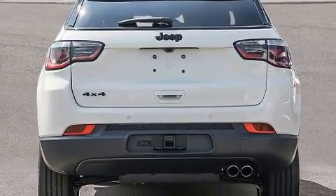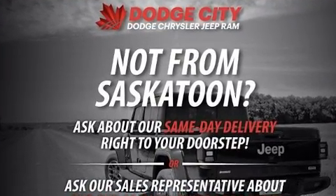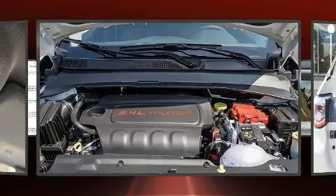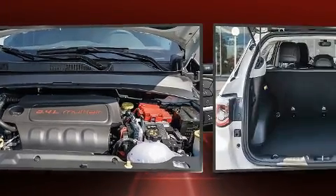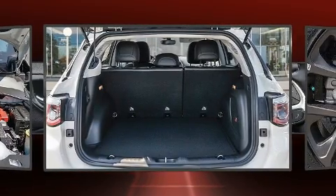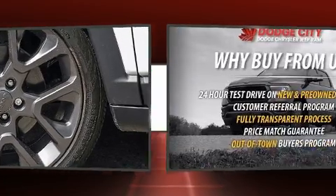One-touch window functionality, a tachometer, an outside temperature display, lane departure warning, and leather upholstery. With high-intensity discharge headlights illuminating your path, you'll always appreciate maximum visibility. For drivers who enjoy the natural environment, a power moonroof allows an infusion of fresh air.